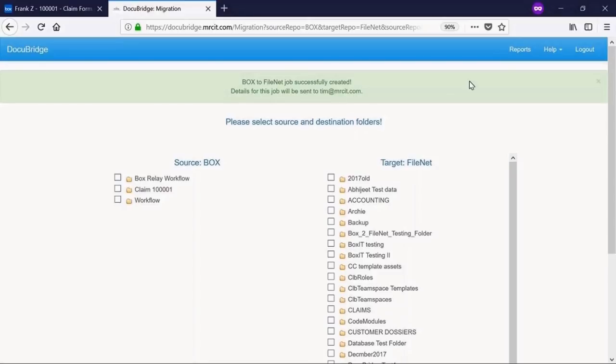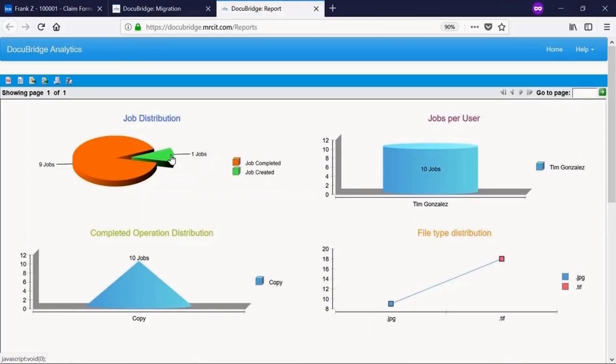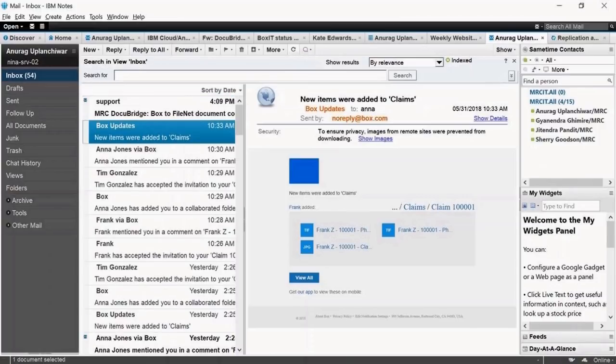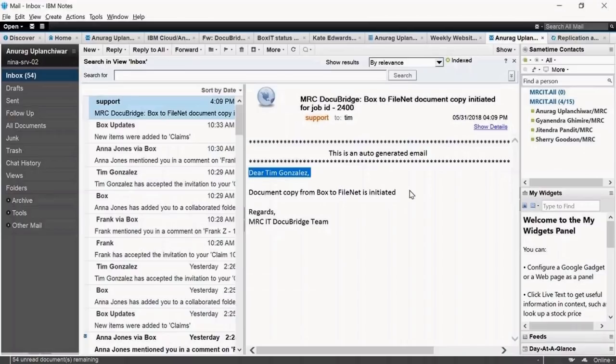Once a job is created, you can use DocuBridge's intuitive analytics section to stay on top of your data migration. You would even receive email notifications to keep you up to date with the latest status of your job, even when you are on the go.